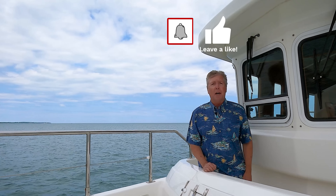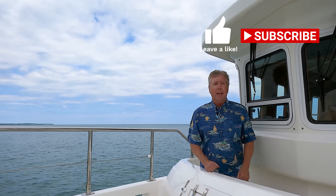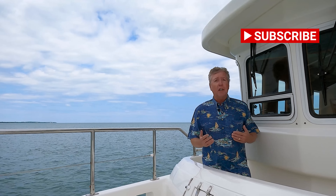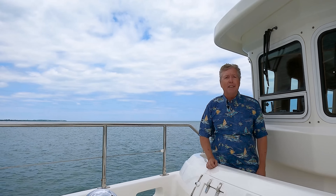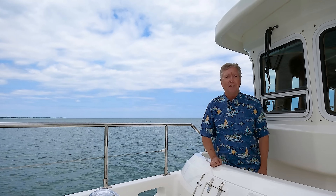Hey trawler friends, thank you for watching the video — we love doing these. We have over 100 videos on the JMYS YouTube channel. If you'd like to subscribe, click the button. If you'd like a reminder when the next video shows up, click the bell. We really appreciate the thumbs up. We also like your comments and would like to respond to them, so please keep watching. If you'd like to watch other videos, there are some here to click on, and there's always something new coming on the JMYS YouTube channel.